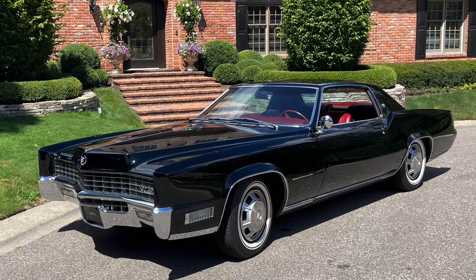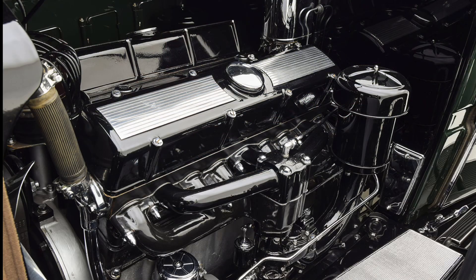Cadillac had a significant heritage of producing V12-powered vehicles, but the V12 produced from 1930 to 1937 was a bit different than this new configuration. More specifically, the original Cadillac V12 had a 45-degree bank angle and its valves were controlled by the typical overhead valve design, as opposed to an overhead cam design.